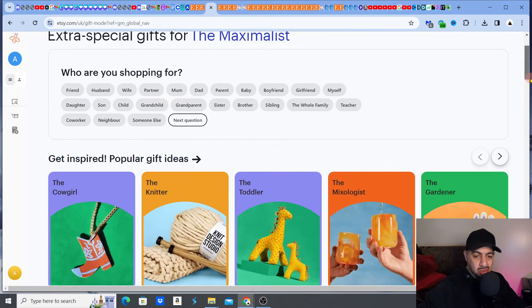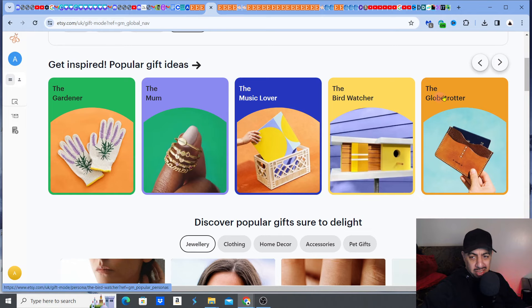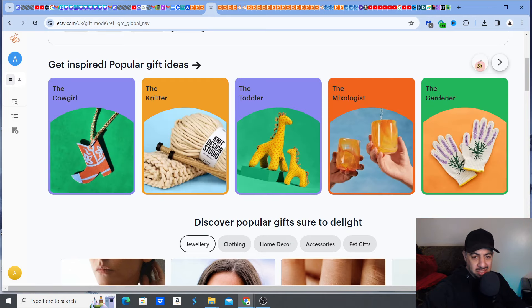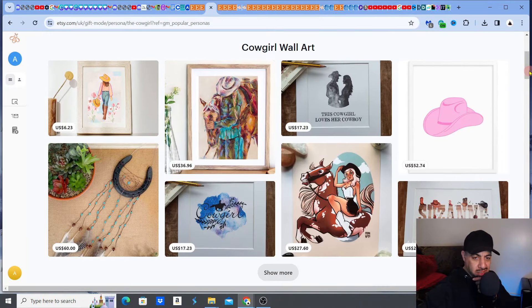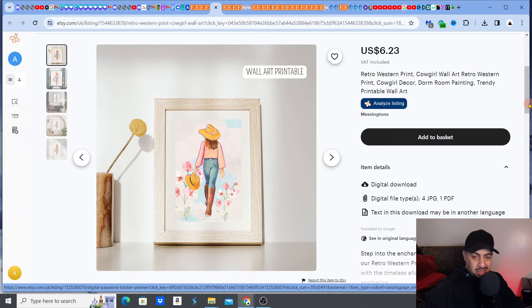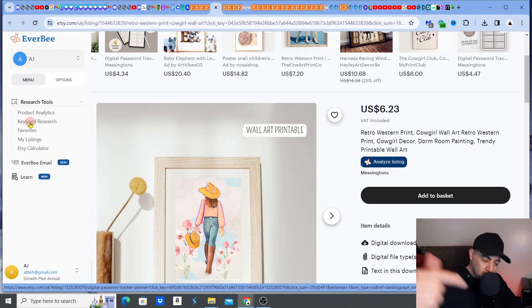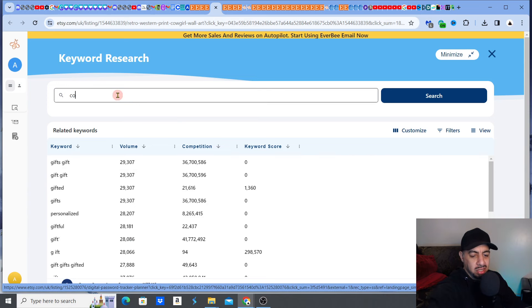Gift Mode also shows you popular gift themes and ideas without even going through the shopping process — things like bird watching, bridesmaids, newlyweds. These are actually popular ones right now on Etsy, giving you ideas for new niches. For example, if I click on 'cowgirl,' it immediately gives me 'cowgirl warlock' — very interesting. This is something you could potentially get into. I'd take that to keyword research in Everbee and type in 'cowgirl' to see why Etsy is pushing these products.